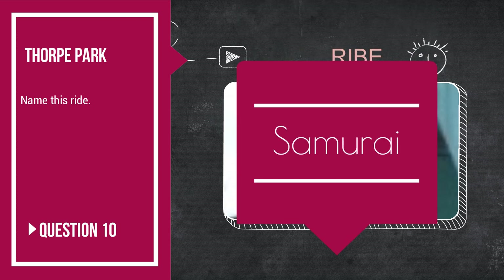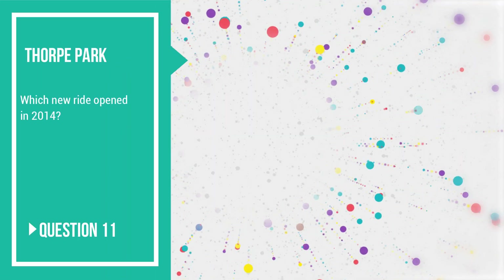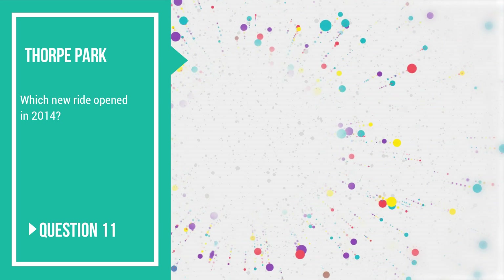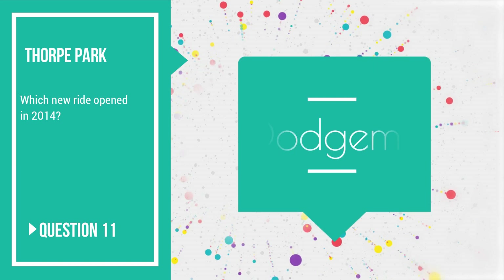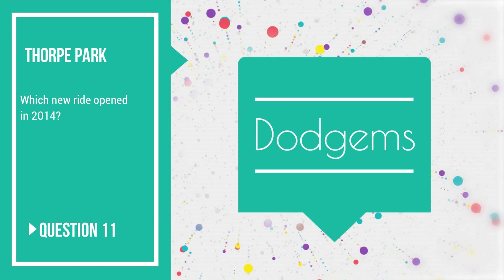On to question number 11: which new ride opened in 2014? Which new attraction opened at the park in 2014? With Angry Birds, it was The Dodgems — King Pig Wild Hog — The Dodgems opened in 2014.